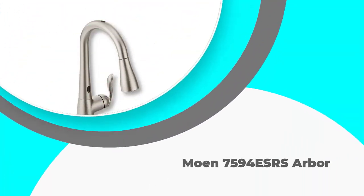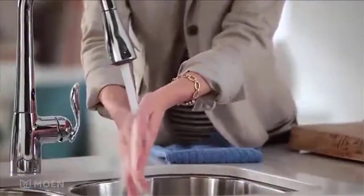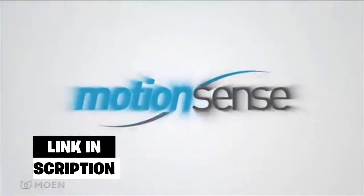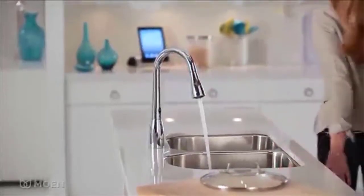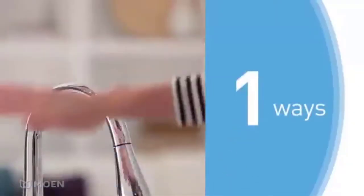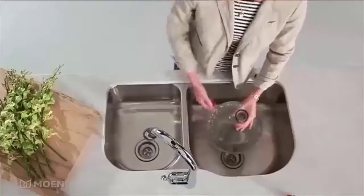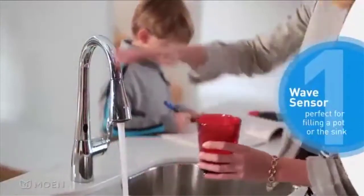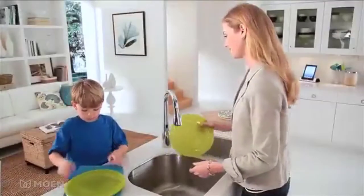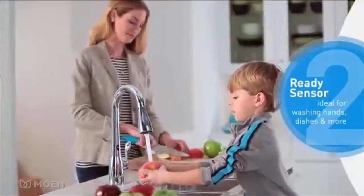Number 2: the Moen 7594 ESRS Arbor. The Moen 7594 Arbor is our pick for best rated pull-down kitchen faucet, receiving rave reviews continually. With three finishes to choose from, this model is designed using a Reflex system, which works hard to ensure everyday kitchen tasks are made easier. The Reflex system offers smoother operation, encouraging natural movement of the spray head and providing secure docking with minimal pull-down resistance. With double sensors included, a simple hand movement triggers the water flow, allowing hands-free operation.